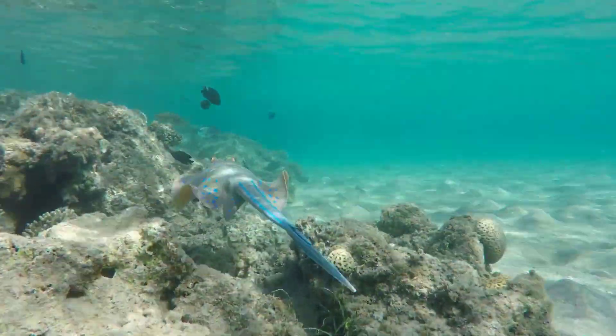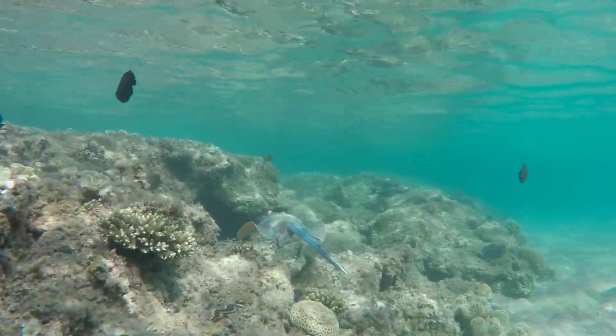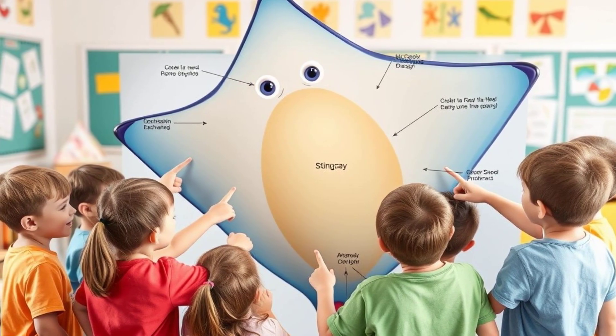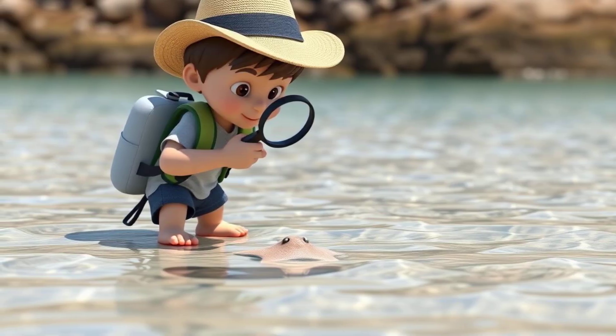Stingrays are truly amazing creatures. They're graceful, fascinating, and play an important role in the ocean ecosystem. I hope you've enjoyed learning about stingrays. Now you can share your knowledge with your friends and family and help spread awareness about these incredible animals. Keep exploring!